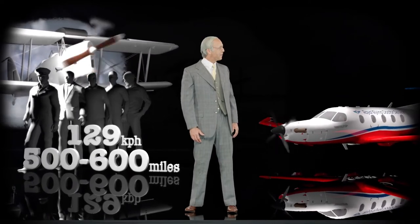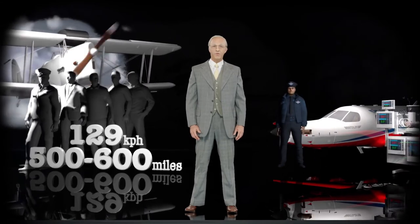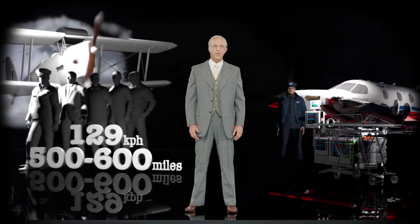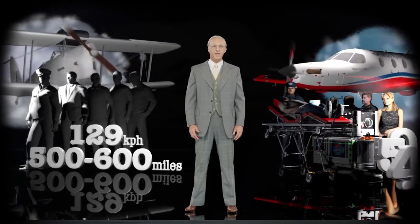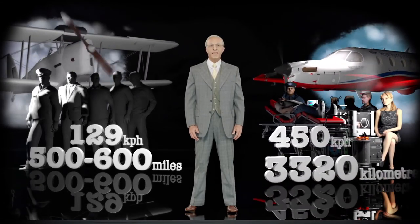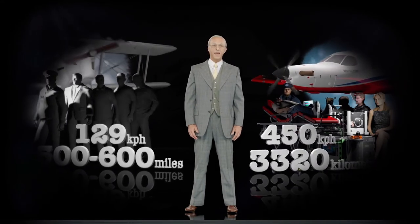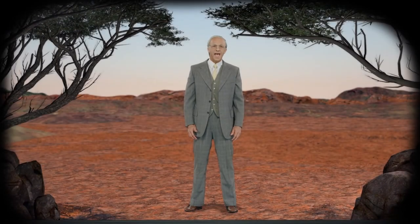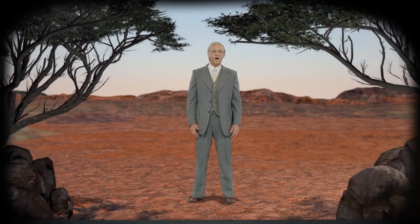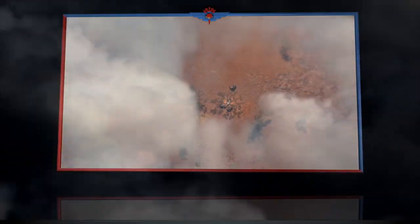The Pilatus PC-12 of today can carry a pilot, one neonatal retrieval unit plus one stretcher or four sitting persons, and cruises at 450 km per hour for a range of 3,320 km. Today, the RFDS flies more than 25 million km to provide the finest care to more than 275,000 Australians — that's one person every two minutes.